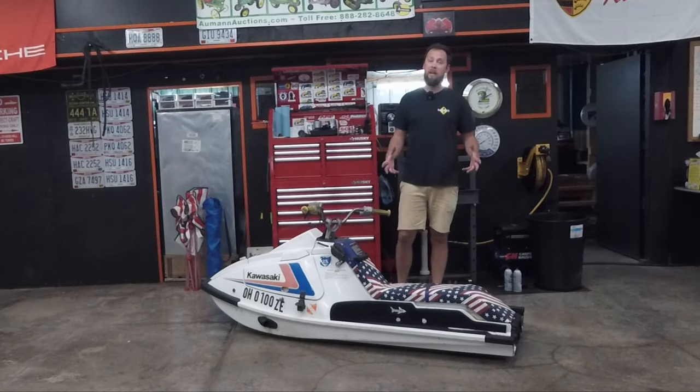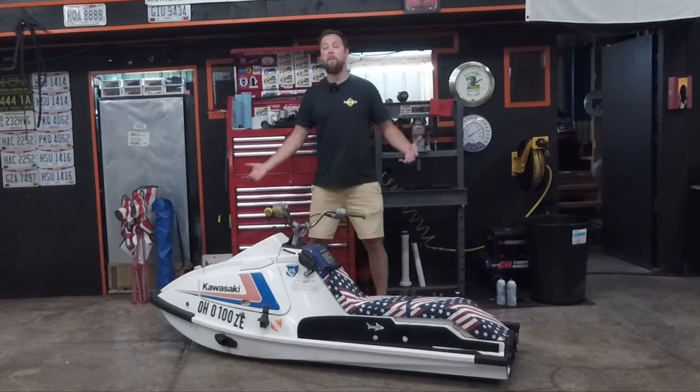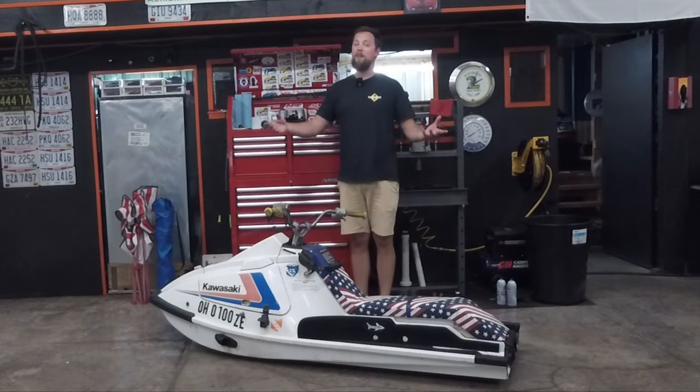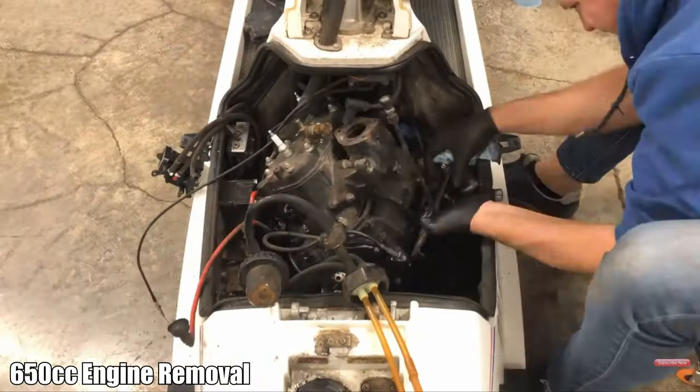So when I had the opportunity to get my hands on a 750cc engine, and the original engine from this jet ski just so happened to blow up, I said to myself: we should do an engine swap. And that's exactly what we did.